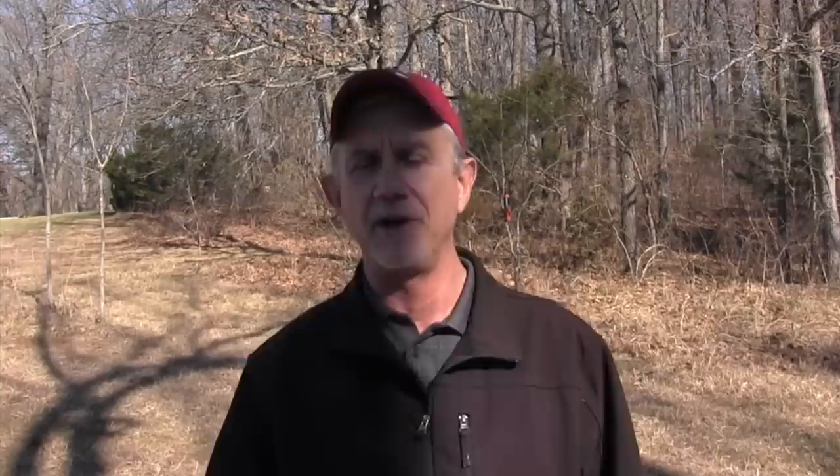Option eleven is a cab. I always tell people: if you're thinking about getting a cab, get a cab. I've never known anybody who thought they might want a cab, got one, and regretted it. I've known tons of people who got a tractor without a cab and wished the whole time they'd gotten one — and it costs a lot of money to change your mind. Get a cab if you've got allergies, if you're sensitive to heat and cold and you'll be out in it a lot, or if you're in an area with hornets or other hazards.